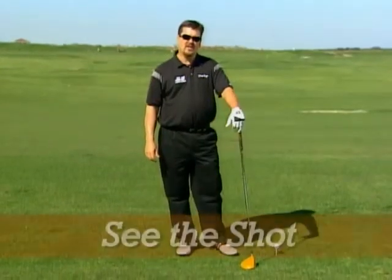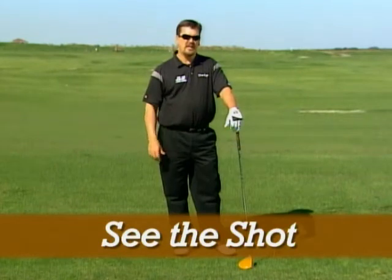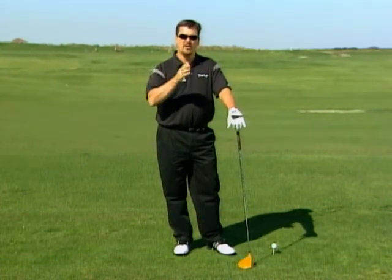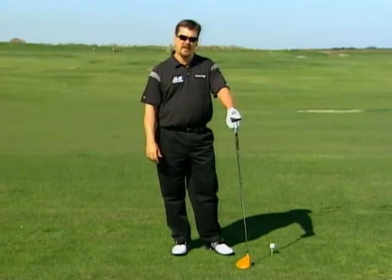Number two: see the shot you want to hit before you hit it. It's a mental picture. See the shot in your mind several times before you step up to hit it, and I guarantee you the chances of you hitting it straight are a lot better.